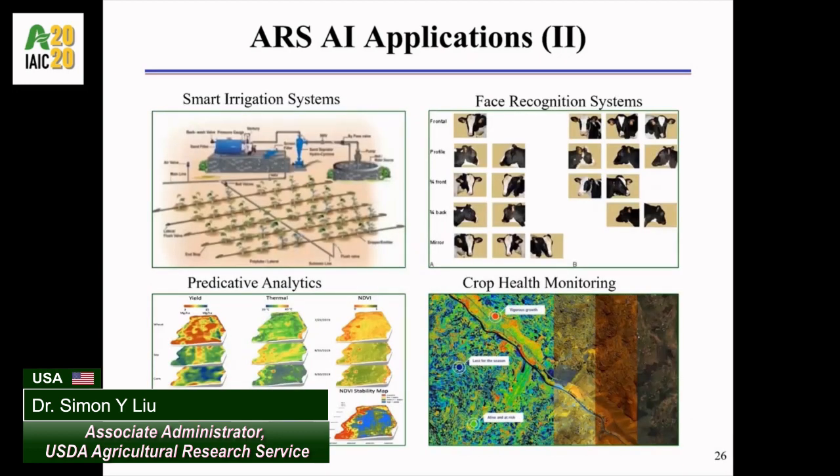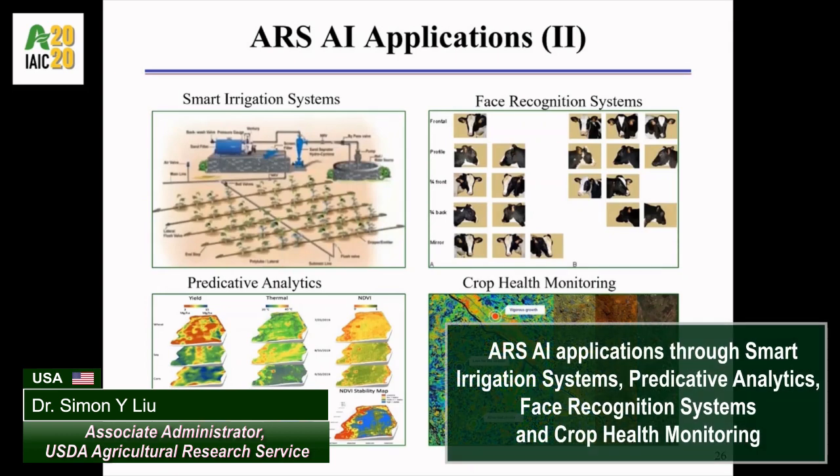Moving on to the next slide, ARS scientists in Stoneville, Mississippi and Fort Collins, Colorado have applied AI techniques to develop smart irrigation systems to conserve water resources and increase water efficiency.